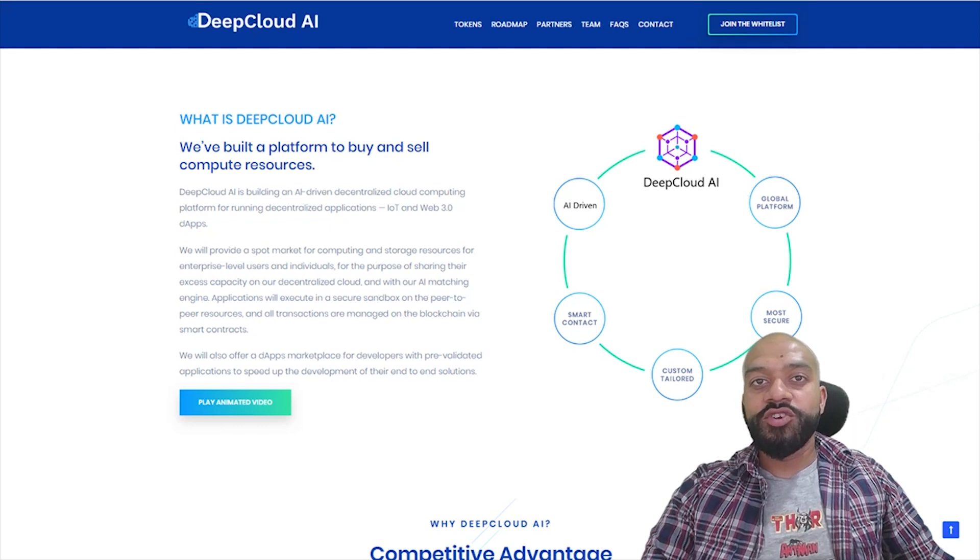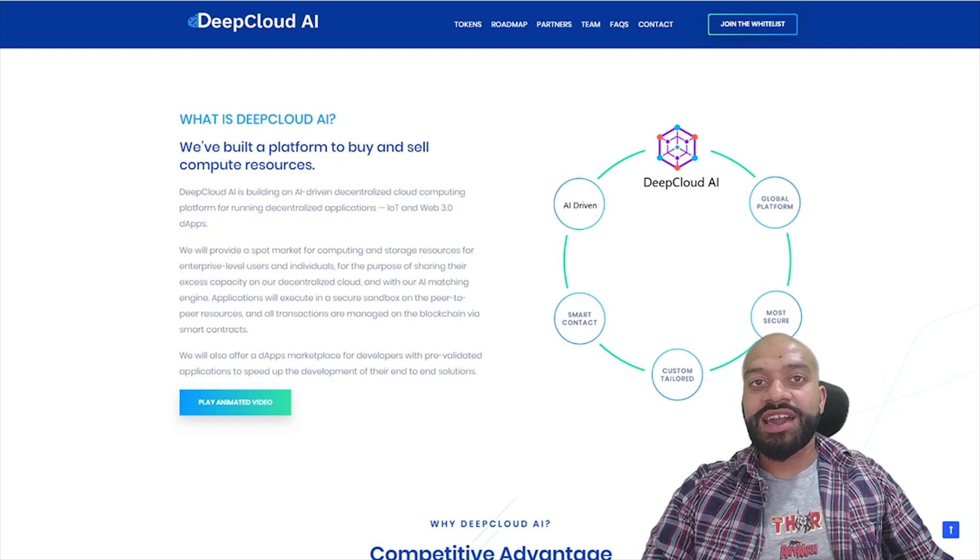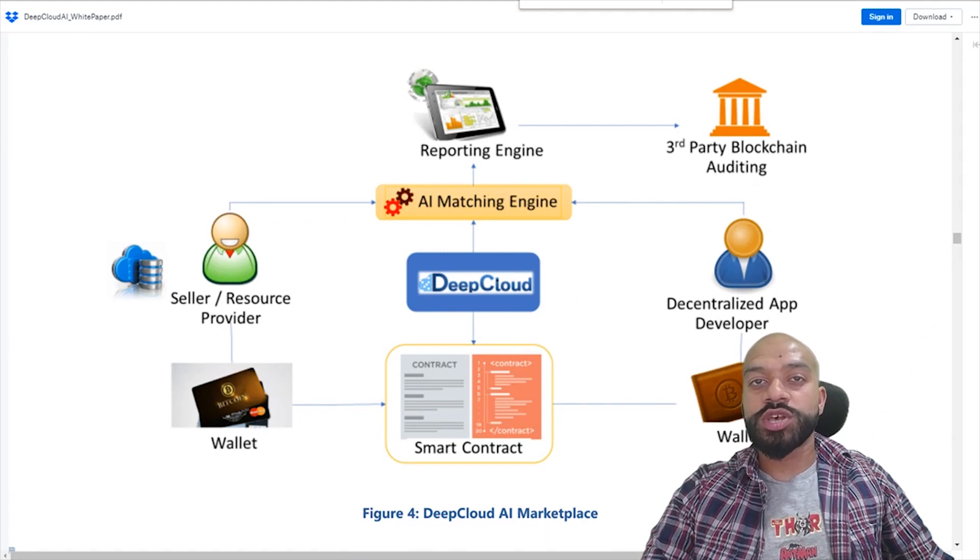Now let's have a look at the platform itself and see how they plan to do this. DeepCloud AI's business model is based on a two-sided marketplace with network resource providers on one side, providing the compute and storage resources for decentralized applications, and decentralized application developers on the other side, consuming the resources for running their applications.